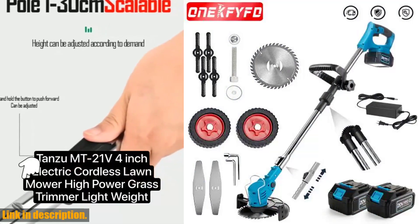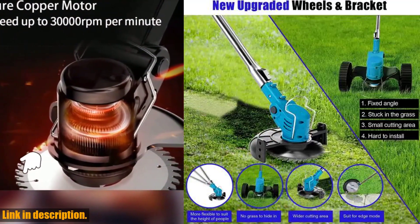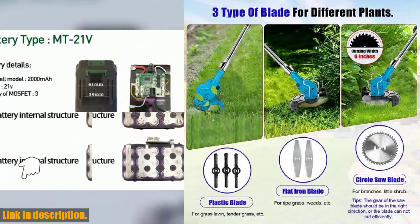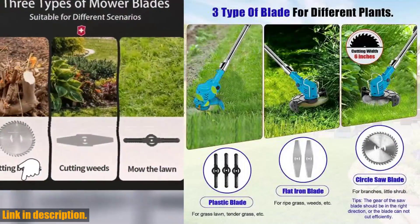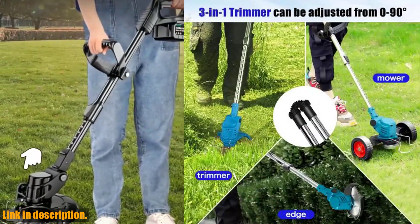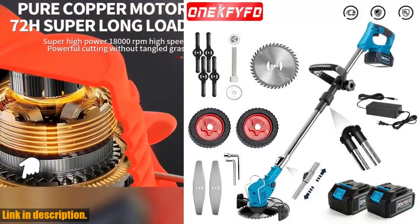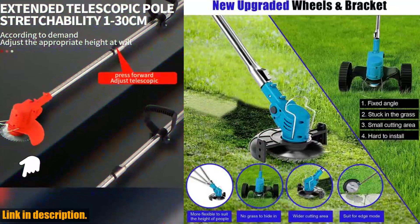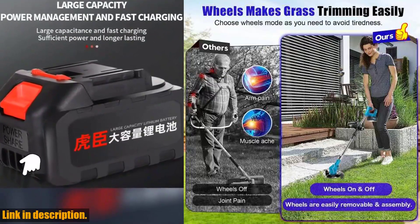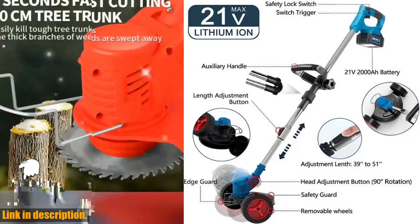Hey there, welcome to the review of the Electric Lawn Mower 21V Cordless Grass Trimmer. If you are tired of dealing with tangled cords and noisy gas-powered lawn mowers, this is the tool for you. This cordless grass trimmer is perfect for keeping your garden neat and tidy, and it's compatible with Makita 18V batteries. The length-adjustable cutter allows you to easily switch between trimming and edging, giving you the versatility to tackle any lawn or garden project. The 21V battery provides plenty of power to handle even the toughest grass and weeds, and the trimmer is lightweight and easy to maneuver regardless of skill level.